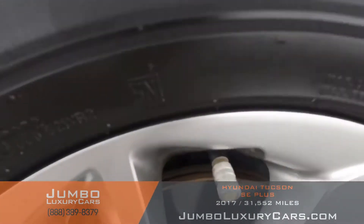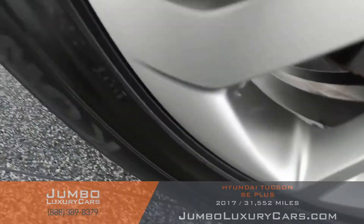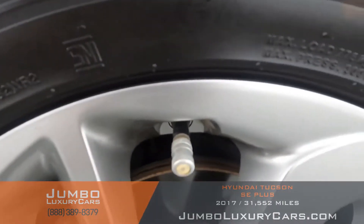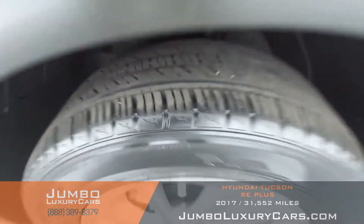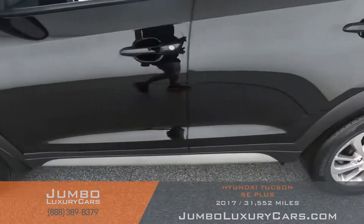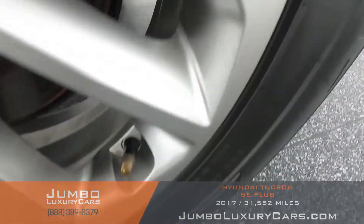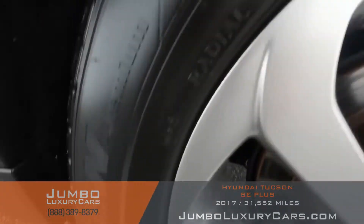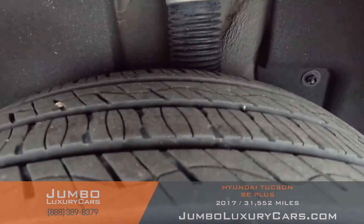Now let's check out the rims and tires, checking for any curb rashes and tire condition. No curb rashes on the rims — tires are in excellent condition.